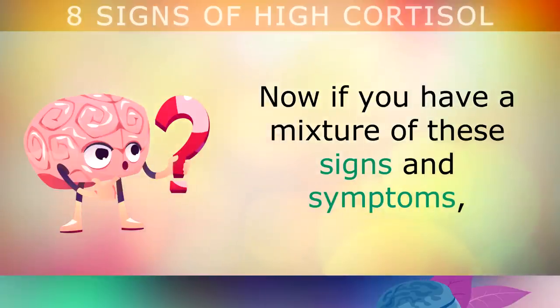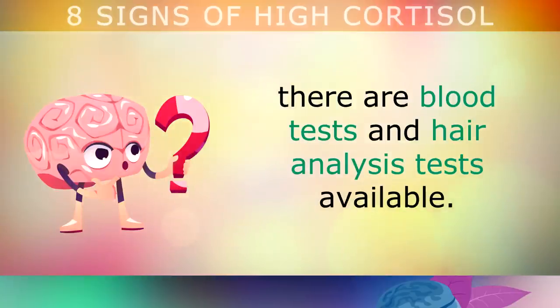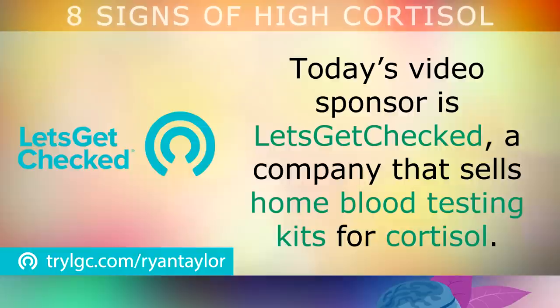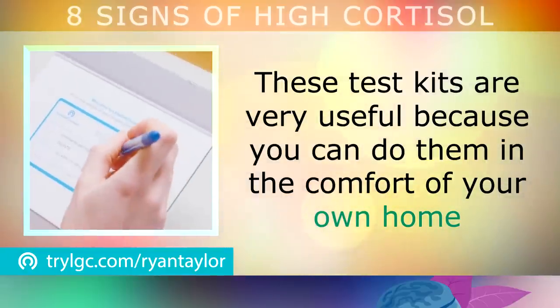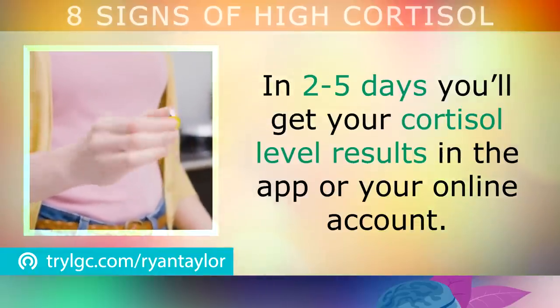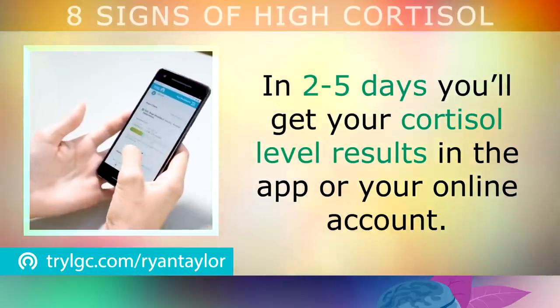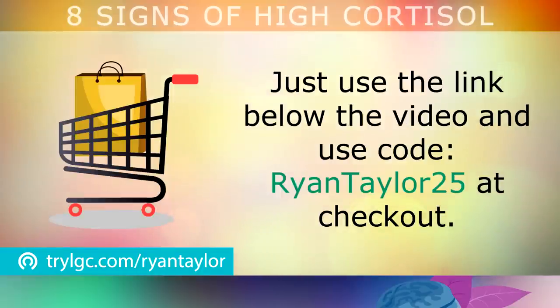If you have a mixture of the signs and symptoms we've talked about today and you'd like to know for definite if you have high cortisol, there are blood tests and hair analysis tests available. Today's video is actually sponsored by Let's Get Checked, a company that sells home blood testing kits for cortisol. These test kits are very useful because you can do them in the comfort of your own home, then send them off to the lab for analysis using a prepaid shipping label. In 2-5 days you'll get your cortisol level results in the app or in your online account. Use the link below the video and the code RYANTAYLOR25 at checkout for a 25% discount.